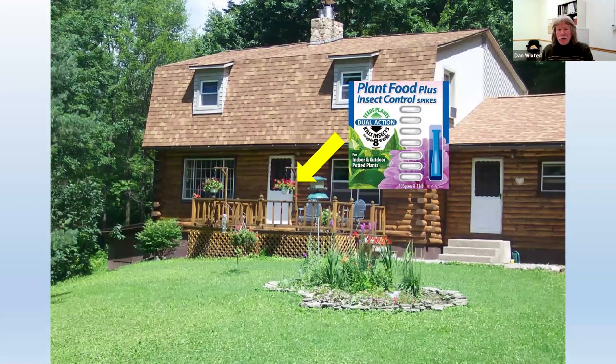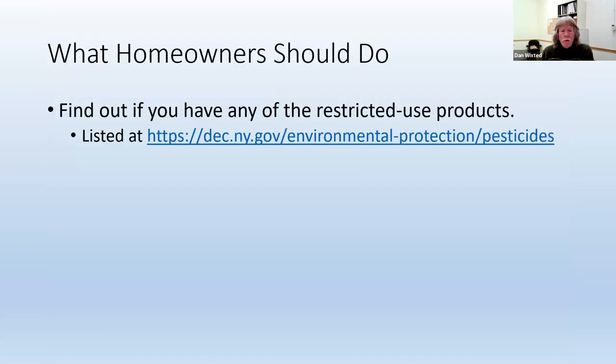So how is a homeowner supposed to know what they can and can't use? You're probably not going to remember the fancy active ingredient names. And once you do know what you can use, what do you do then? The first step would be to find out if you have any of these restricted use products in your possession. To do that, you can go to a website that the DEC has where they list all the products that were reclassified as restricted use.